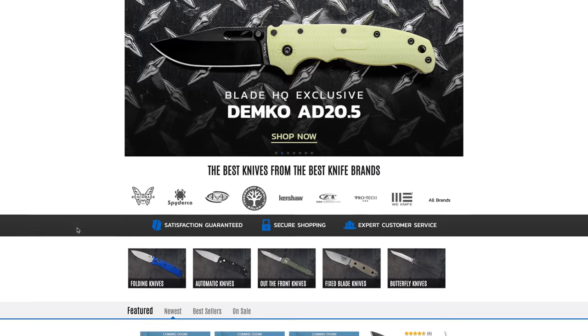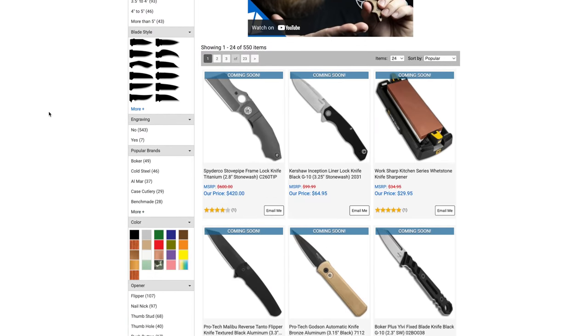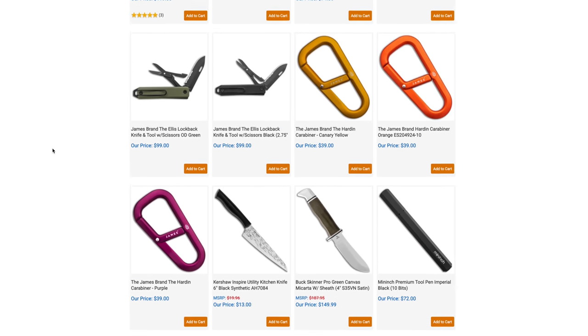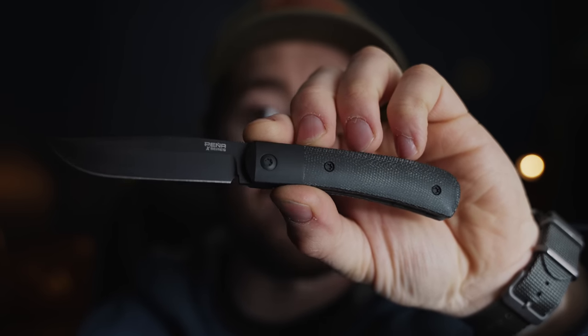But before we go any further, I want to thank our sponsor for this video: Blade HQ. Blade HQ is an online knife retailer that offers thousands of different knives, from some of the biggest companies like Benchmade and Spyderco, to even smaller brands like my buddy Tom at Notorious EDC and Pana Knives. I've made many great friends at Blade HQ over the years — they're also hardcore knife nuts like you and me, and part of this rapidly growing community. This is the Enrique Pena X-Series Trapper in black micarta with a black blade, M4 steel — really cool stuff.